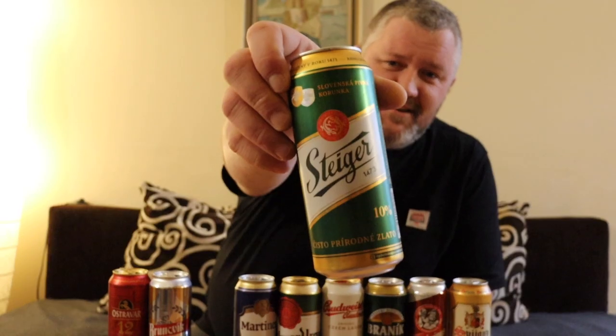The third beer we have here is Steger, 10%. Steger is a local Slovak brand — I believe they're still owned by a Slovak company and not some big multinational one like most of the others. I've got to admit, I've been coming to Slovakia for 20-plus years and I've always avoided this beer because I thought it was German. If I'm in Slovakia or Czech Republic, I want to drink local beer, not imports. So here we go, Steger.